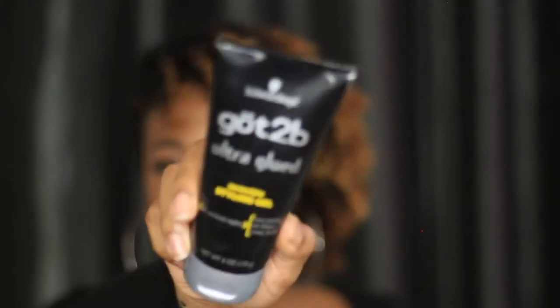My last favorite right now is Got2b Glued Styling Gel. This is the only product that will keep my edges bright and tight — they're not going anywhere with this gel. It holds me together in any circumstance. Got2b, you really did something with this one. I really do love it.